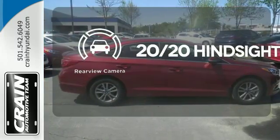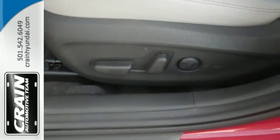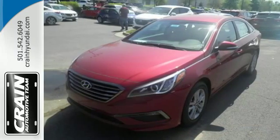See objects previously out of sight with a rear-view camera. Strength, space, and sophistication contribute to a more satisfying experience every day.